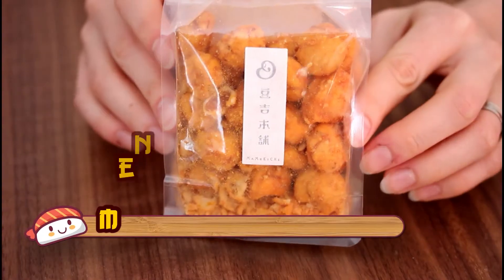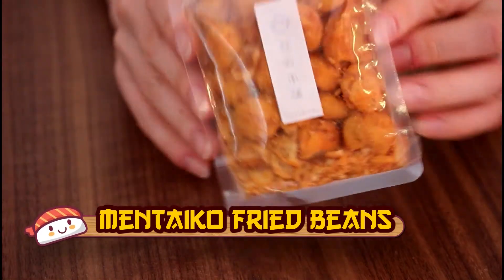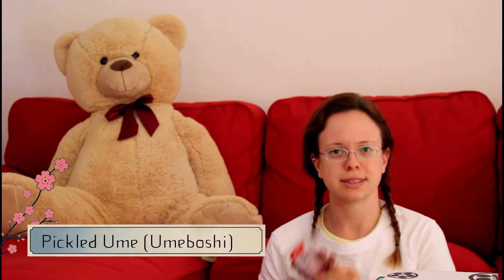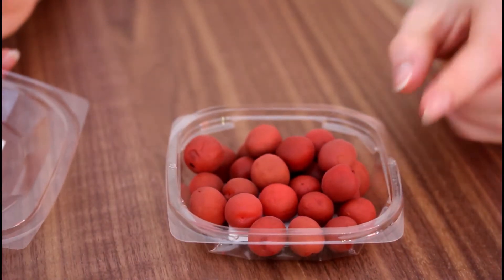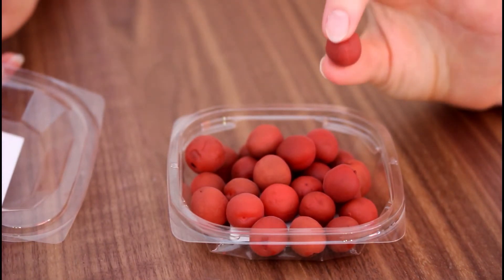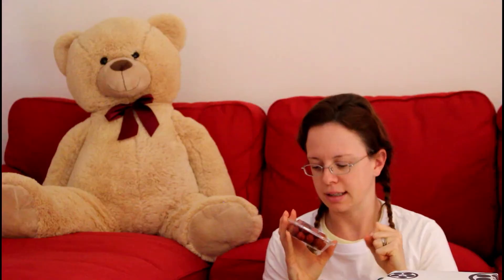Next I got another thing from my mother-in-law — it's mentaiko, slightly spicy fish roe. Mentaiko is a type of fish roe traditional to the region my husband is from. He's from the southern island of Kyushu, from Fukuoka, and I really loved them when we tried them in the shop and she surprised me by buying them. Next I have umeboshi — I love these sour plums. Usually you eat them with rice but I also eat them alone. Here in Europe I can only find the more wrinkly version, but these are karikari, so they are crunchy, and I love them.